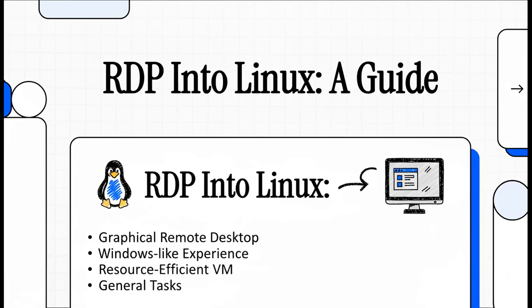Hey everyone! So you're running a homelab, and you've got this one nagging problem, right? You want that super smooth click-and-go remote desktop experience you get with Windows, but you want it on a lean, mean Linux VM. Well, you're in exactly the right place, because we're going to show you how to get the best of both worlds.